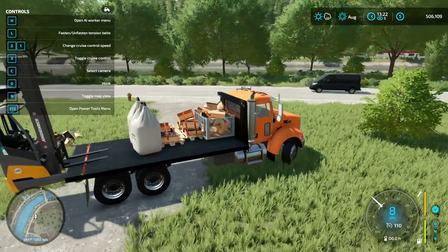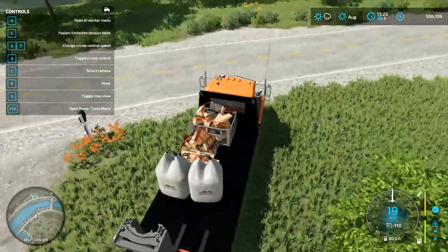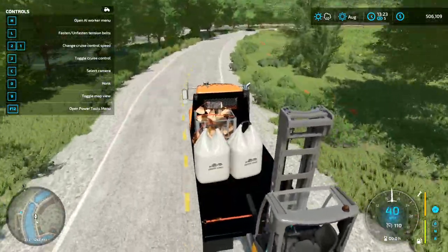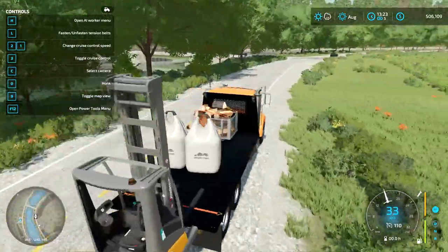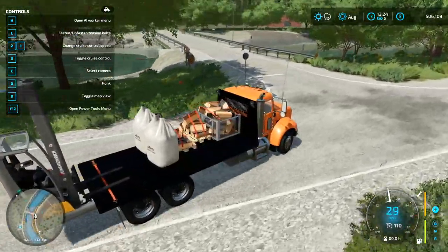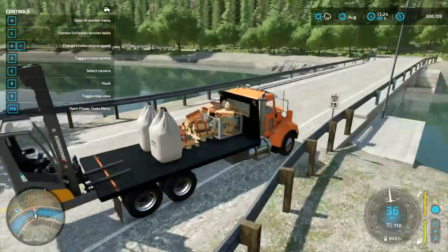Alright, today we are going to be doing a day in the life of a Home Depot delivery driver. The gas station wanted firewood to sell — they wanted one pallet — so we're going to go give that to them.